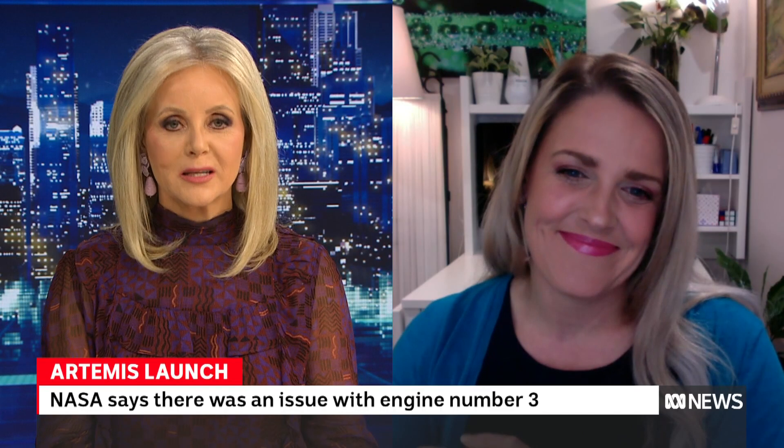It's a pity about tonight, but no doubt there'll be another opportunity. Thanks Claire. Thank you, Bev.